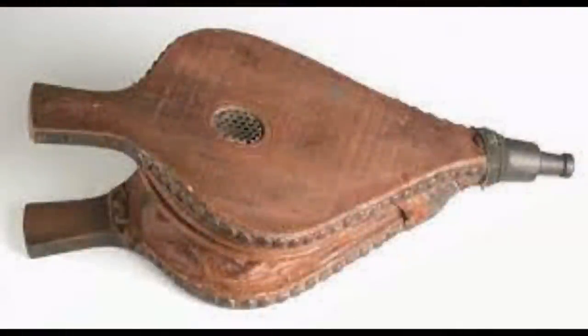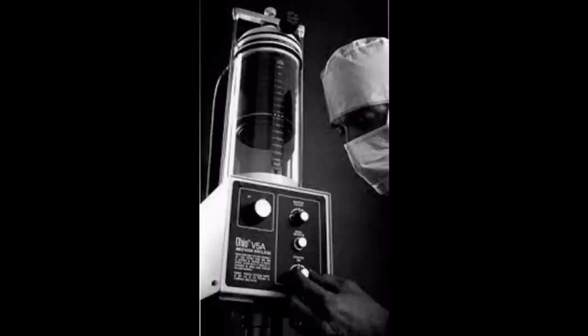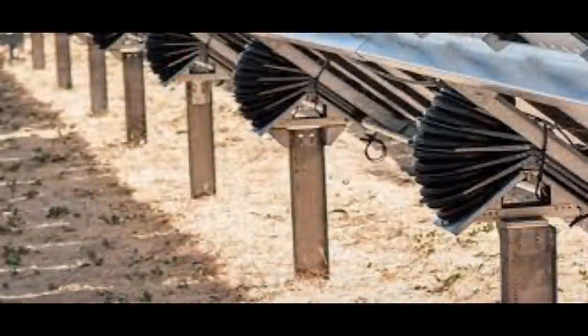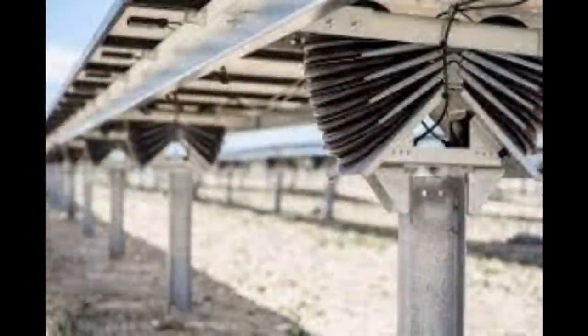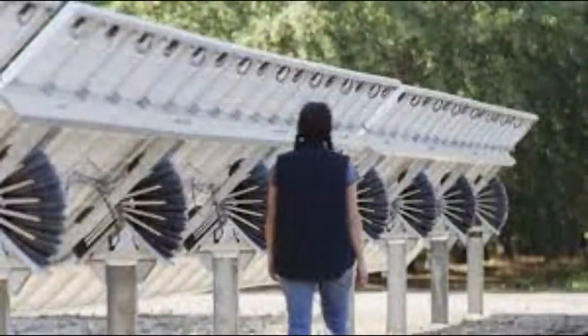I am a fan of bellows — those things you find on blacksmith's forges, to get your fire going, or work in heart respirators. I think they're awesome and tremendously useful, and I've done videos on them. About a year or so ago, a company called Sunfolding came out with a bellows-driven solar tracker, and I thought it was awesome because it's a great use for bellows and pneumatics. They have singular properties that make them appropriate for things like solar tracking.